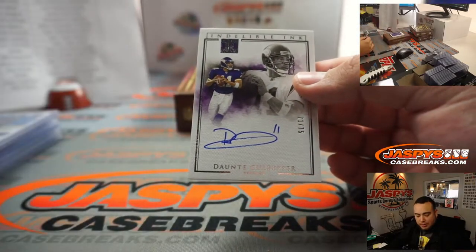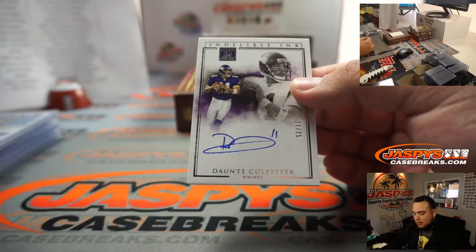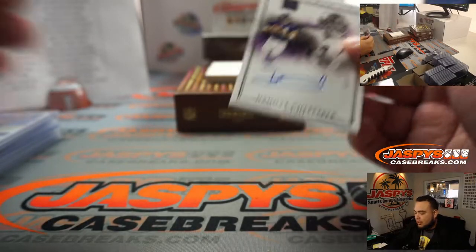Look at that — Dante Culpepper! Dante Culpepper 71 out of 75.